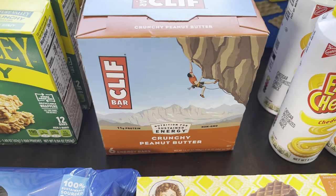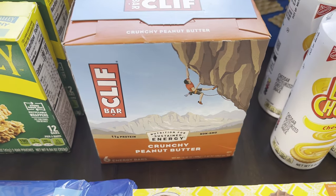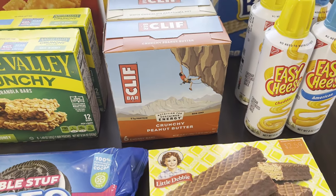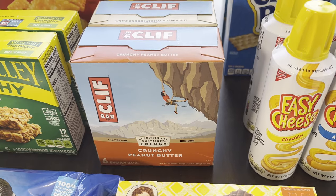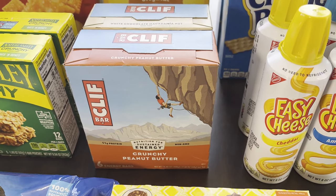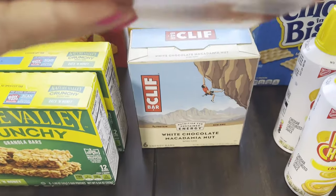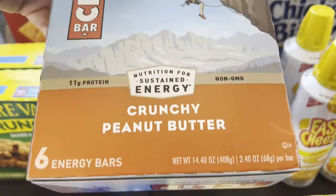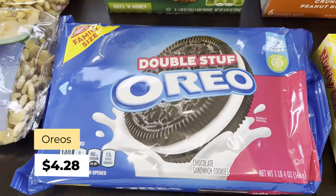I wanted to keep within my budget for this particular haul, so I stuck to two Cliff Bar flavors. They're $6.34 for six bars — about a dollar fifty each, which isn't cheap, but we do go through them. For me they're a sweet snack but also a substantial one — great for backpacking or hiking. We always bring Cliff Bars. I tried to check the expiration date but couldn't find it — it may be on the individual bars themselves.